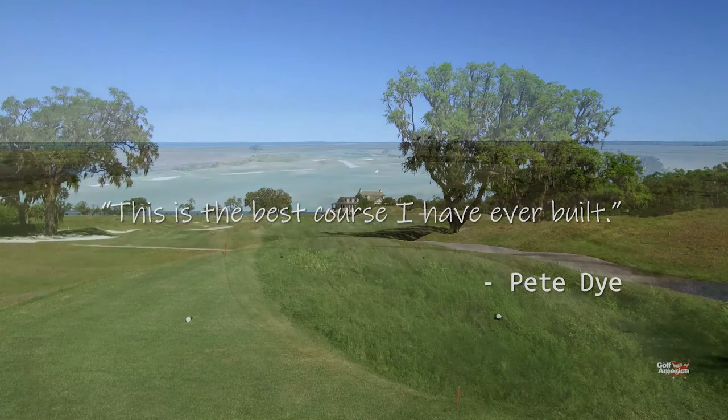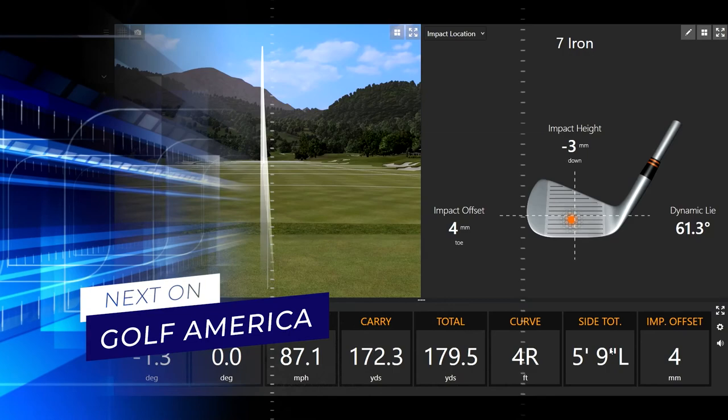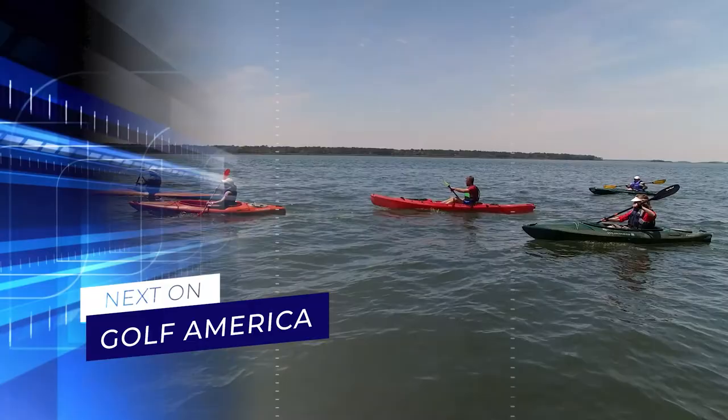Still to come on Golf America, PGA professional David Lepore will explain the importance of finding the sweet spot for great golf shots. Plus, we'll take a look at all the other amenities available at the Colleton River Club when we come back.